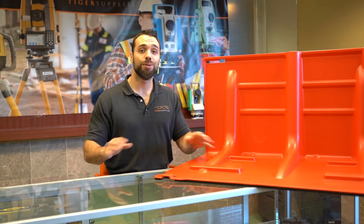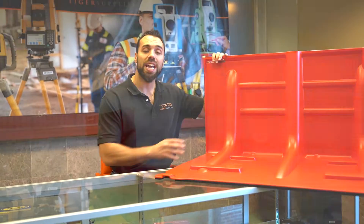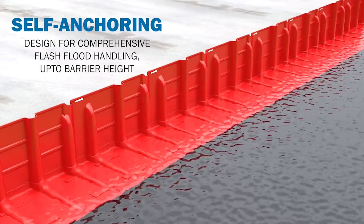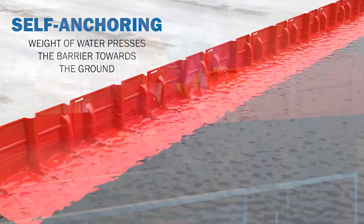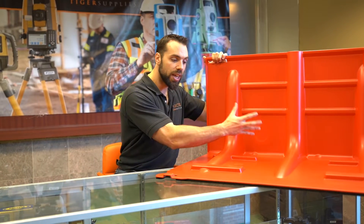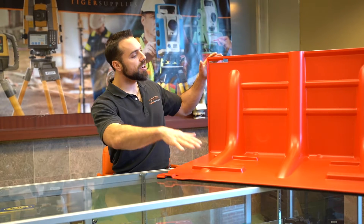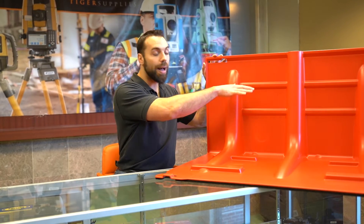First things first, there's no use of sandbags anymore with this. It's actually lightweight and it'll use the water weight of the flood itself to anchor it down. You can see on the bottom we have some grips, and when the water comes flooding in, these grips create a tight seal on the bottom — you're actually able to control this water up to about two feet.